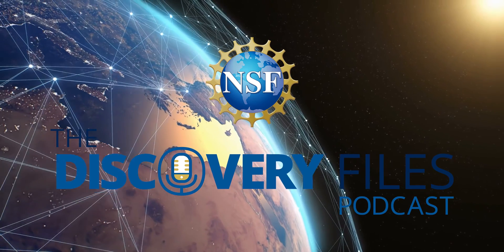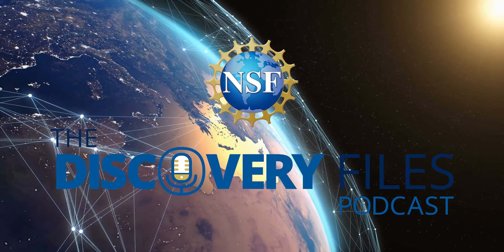Special thanks to Karl Krushelnik and Slava Lukin. For the Discovery Files, I'm Nate Podger. Discover how the U.S. National Science Foundation is advancing research at nsf.gov.